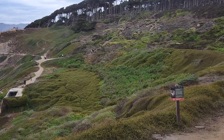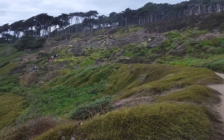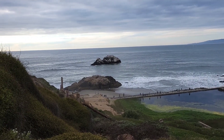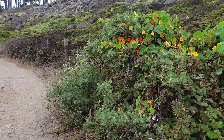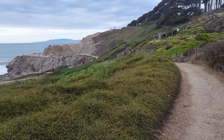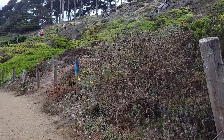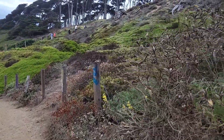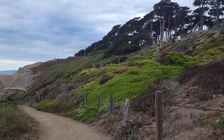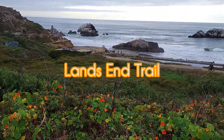Sutro Bath was built in the early 1900s. It was meant as an indoor bath house. However, due to a large fire, it was destroyed. So right now, what remains is just the outer wrapper and the walls. Some of the walls are sturdy enough that you can walk on them. There's also a tunnel you can go through to see a beautiful view of the west coast as well.